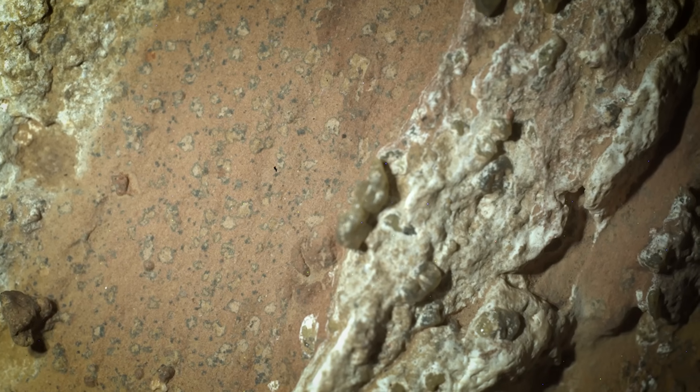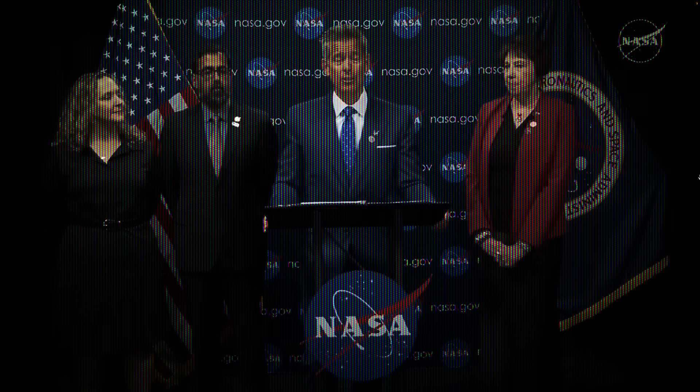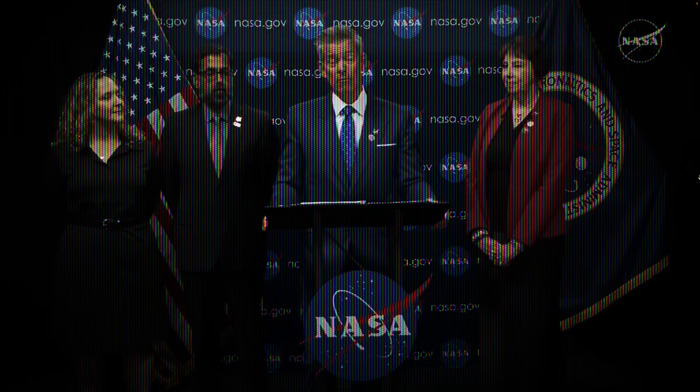This is a rock on the planet Mars. And if you look right in the middle, here at these dark spots, then you will see what remains of ancient Martian life. Or at least that's probably what you're looking at. This is what NASA revealed in September 2025 — this very well could be the clearest sign of life that we have ever found on Mars.